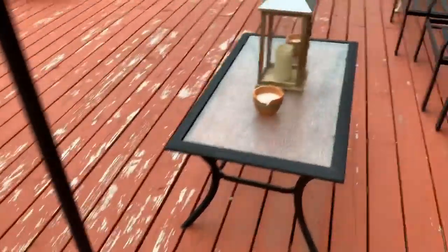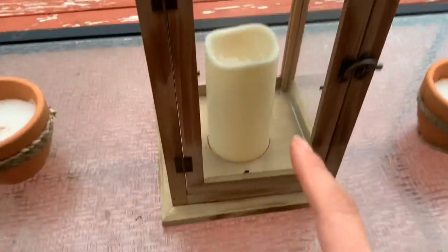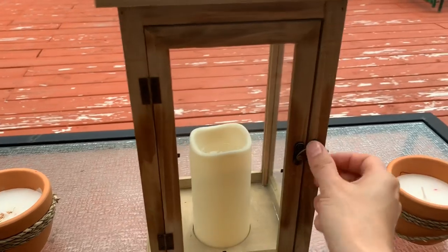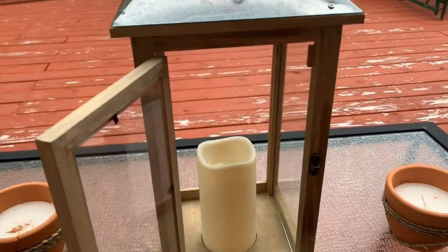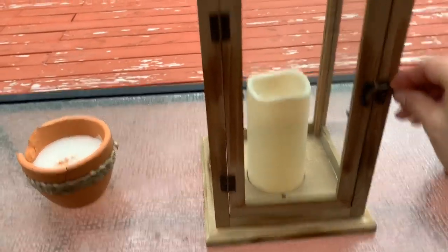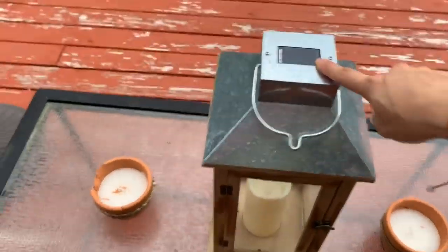Also got solar fairy string lights, which is really cool. I found a lantern from Aldi - the front and sides have glass but the back piece broke off, which is why they threw it away. It's solar powered and super cute, so I could throw those fairy lights in there and it'll look great.